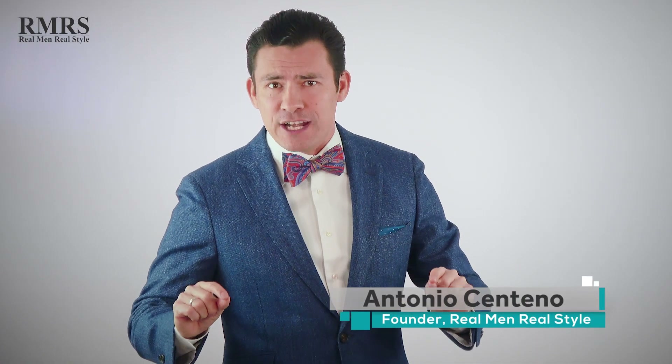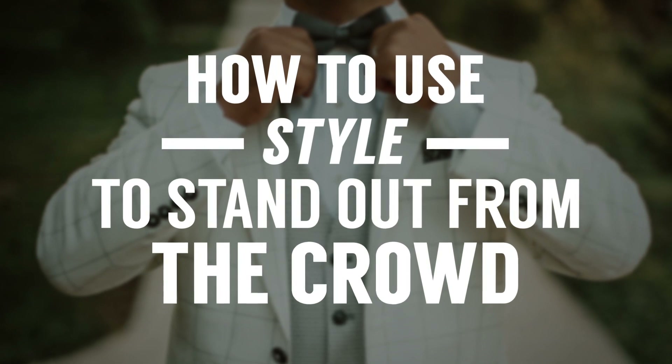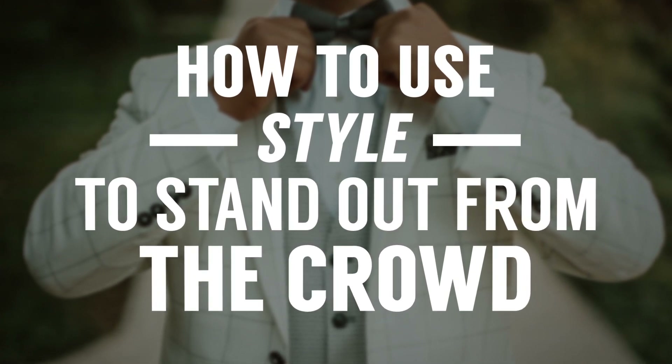So, in today's video we're talking about getting outside of your comfort zone, trying something new when it comes to your style so that you can stand out from the crowd. You ready, guys? Let's do it.